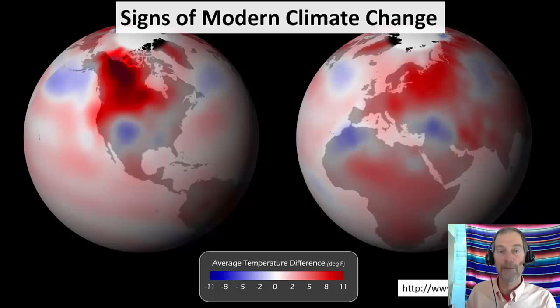Hello climate changers, today we're going to talk about signs of modern climate change. It's probably going to be a long video, but I have my timer going and when it goes off it's time for you to take a break — or you can take a break whenever you want, just as a reminder to not get bored.